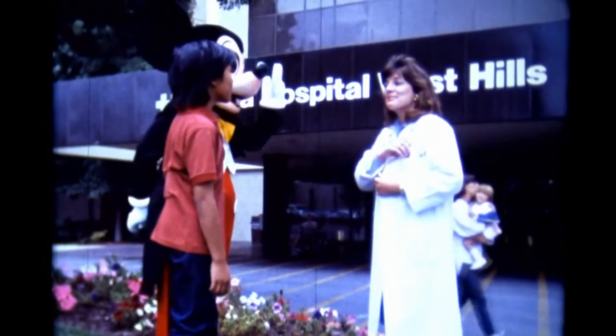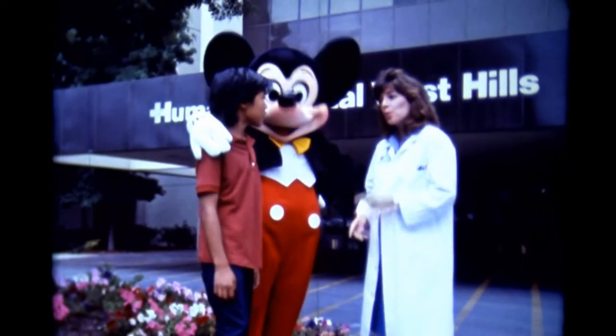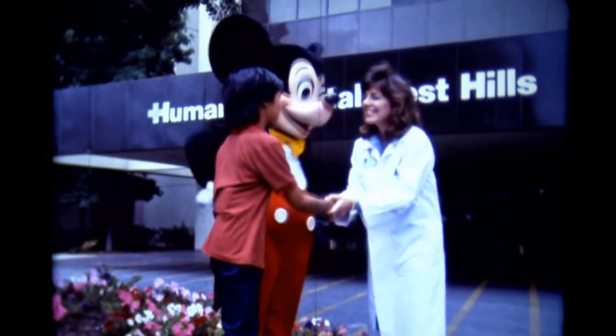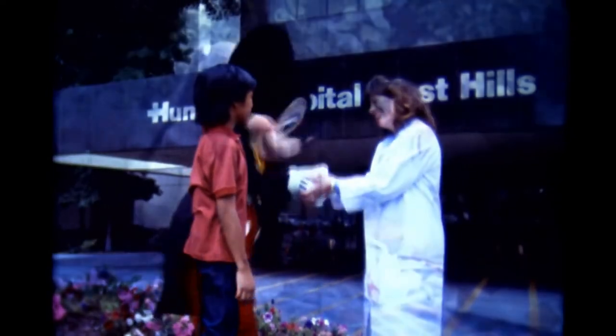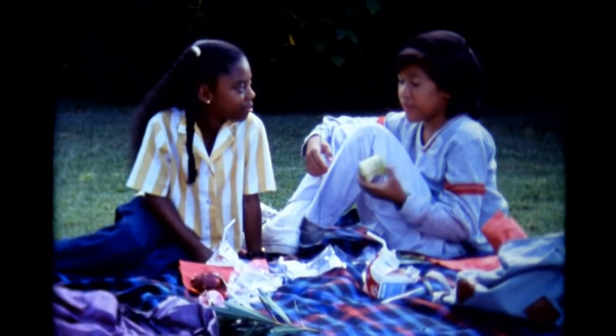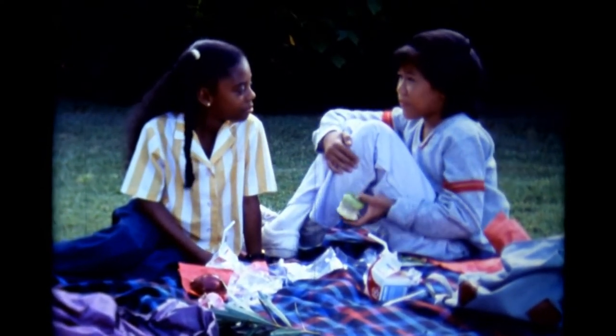So that's our hospital. Getting sick is never fun, but if you do, now you know there are lots of people here who will work together to help you get well. Thanks, Dr. Taylor! Thank you! Thanks for telling me all about the hospital. That's okay. Are you still scared? No, not really. Good, I'm glad.